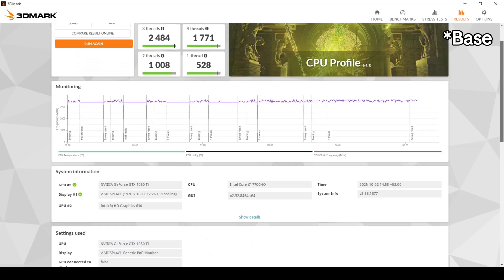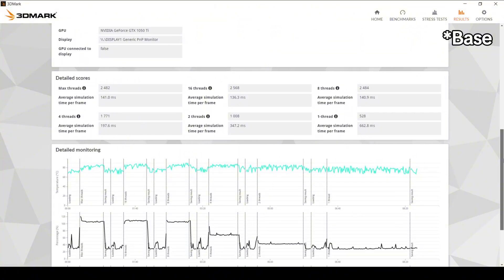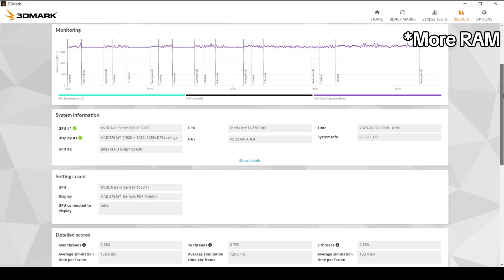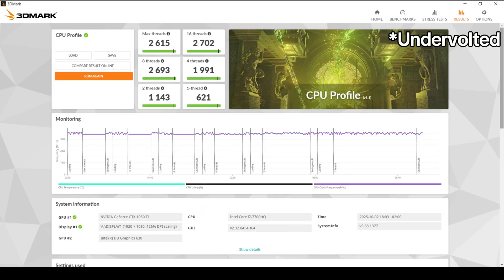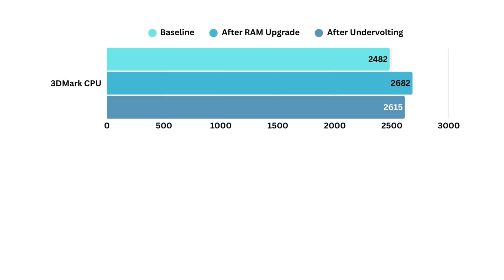Then I ran the CPU profile test in 3DMark. At stock, the CPU scored 2482 points. After enabling dual-channel RAM, it jumped to 2682 points. With undervolting applied, it landed at 2615 points. So the memory upgrade gave us about an 8% boost. And the undervolting result looks slightly lower, but that's not really the point — undervolting isn't about chasing absolute peak performance. It's about keeping performance stable and reliable in longer sessions, which short synthetic benchmarks don't always show.